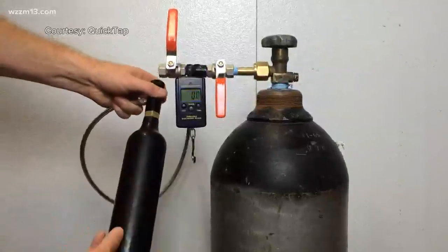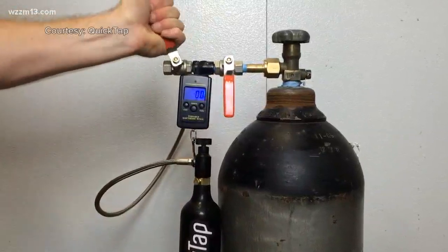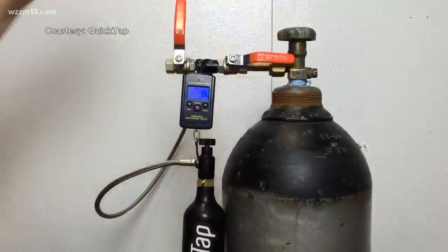QuickTap promises to keep your beer fresh and carbonated all the way to the last pour. I'm sure there are some frats who will love that idea.